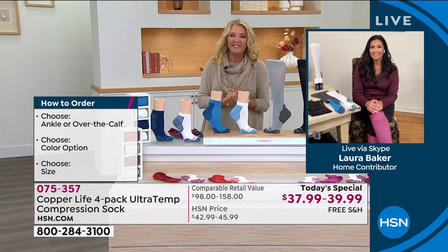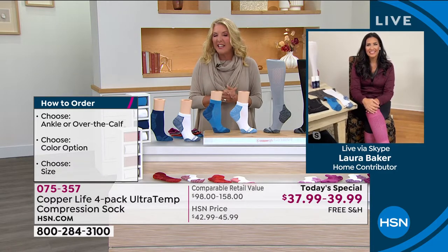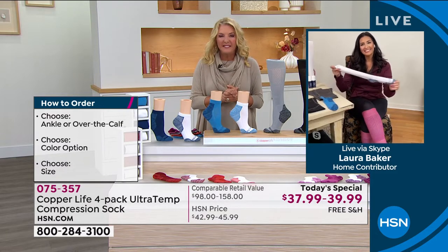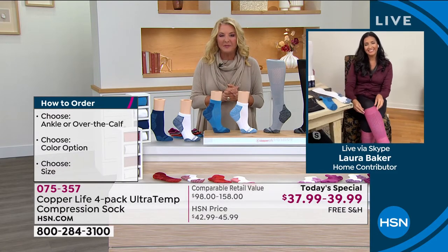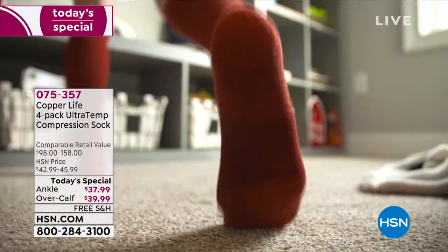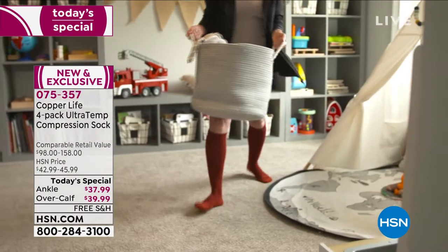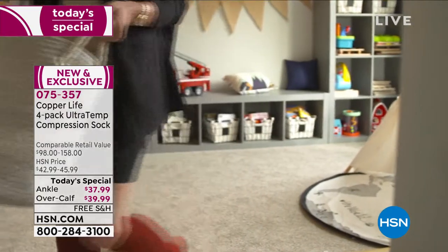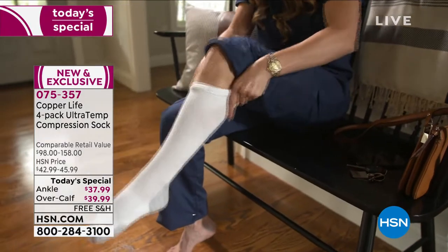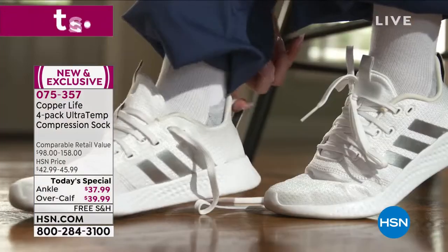Let's say hi to Jonathan in Florida. Hey Jonathan, you're on with Laura and Suzanne. Can you tell us your Copper Life story? So I actually bought my first pair about a year or two ago at Today's Special. Then about a year ago I got more because I liked them so much. And I'm actually going to reorder more just because of the ultra temp. I like to have extra for when they do wear out after time, because I'll never be without Copper Life socks — I can't go back to regular socks.